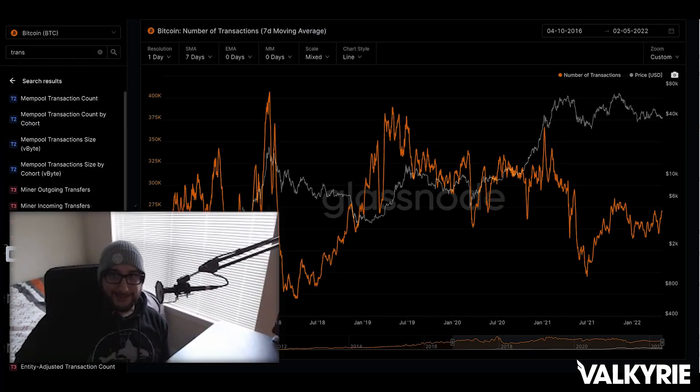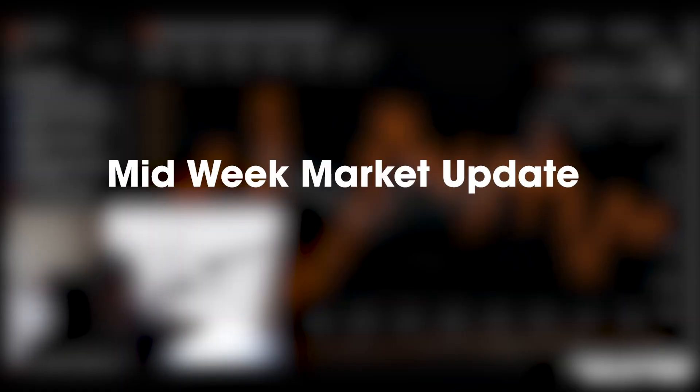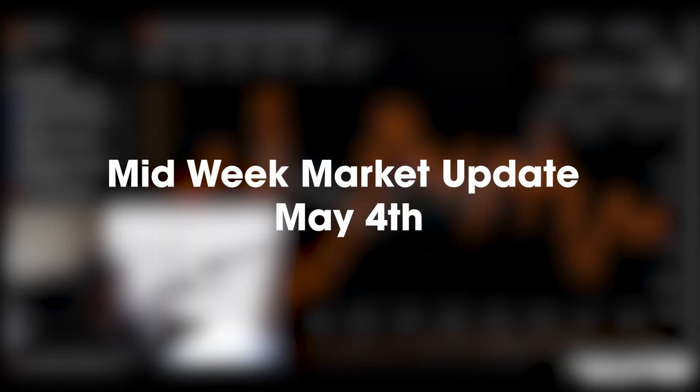Everything in this video is not intended as financial or investment advice — it is for educational purposes only. I'm Josh Holtz, head of research at Valkyrie. Let's take a look at the midweek market update.